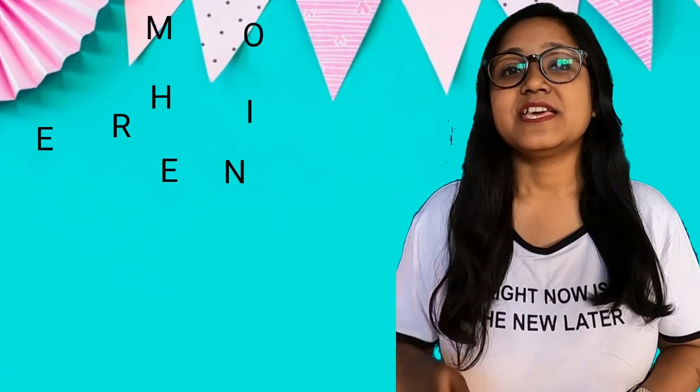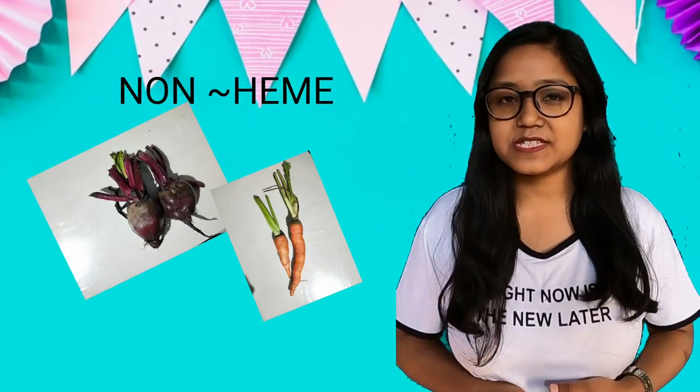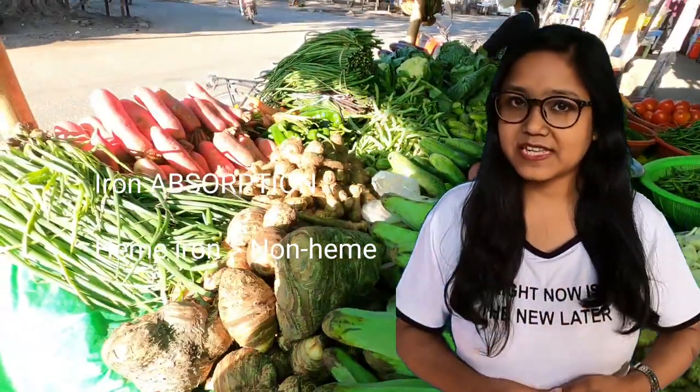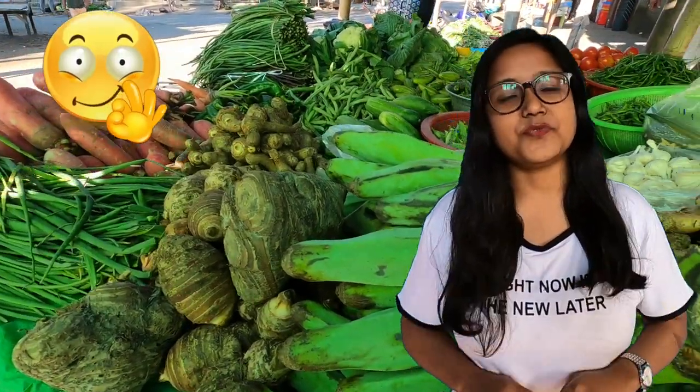But not all the iron that you eat gets absorbed in your body — and here lies a twist. Food contains two types of iron: heme iron, which you get from animal foods, and non-heme iron, which you get from vegetables. Only 15 to 35 percent of heme iron gets absorbed, while an even lesser amount of non-heme iron is absorbed, so vegetarians need to take special care.